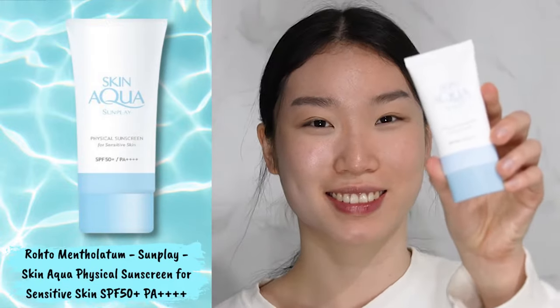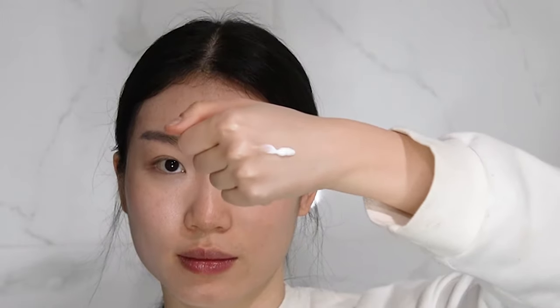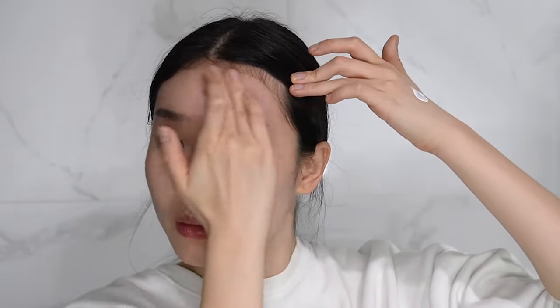The Rohto Mentholatum — I hope I'm pronouncing that right — Skin Aqua physical sunscreen for sensitive skin has SPF 50+ and PA4+. The sunscreen uses zinc oxide and doesn't contain any fragrance, colour, alcohol, comedogenic ingredients, or parabens, making it the perfect everyday sunscreen. It is slightly thicker to apply than the previous sunscreen and does also leave a small white cast on your skin.